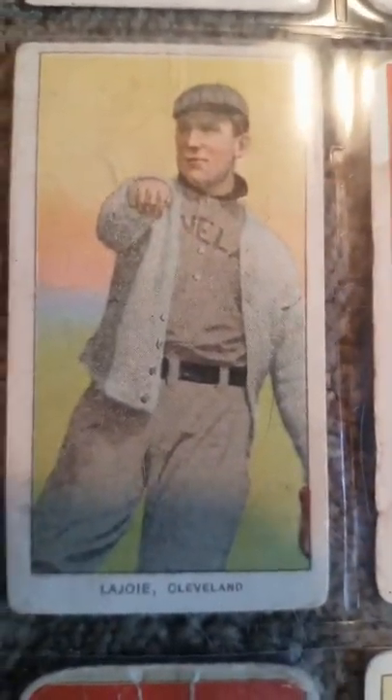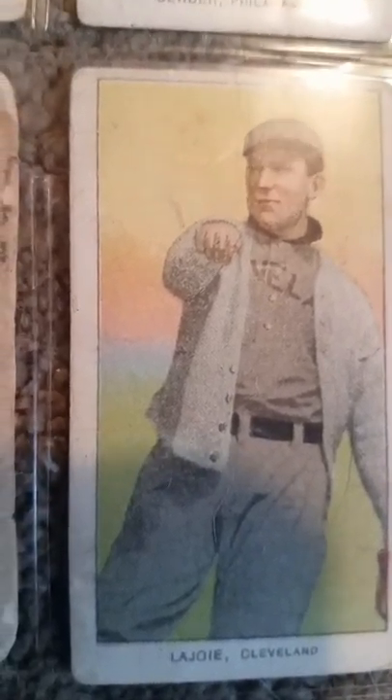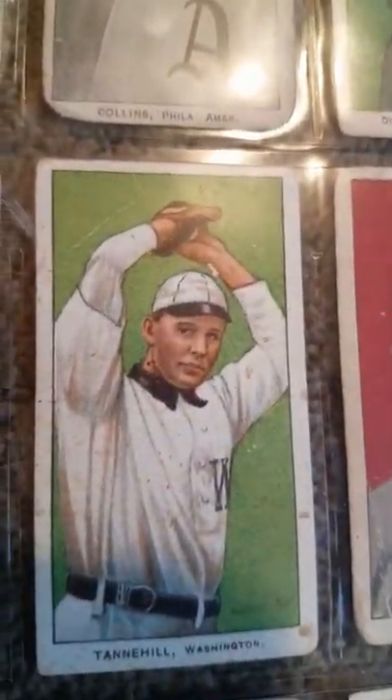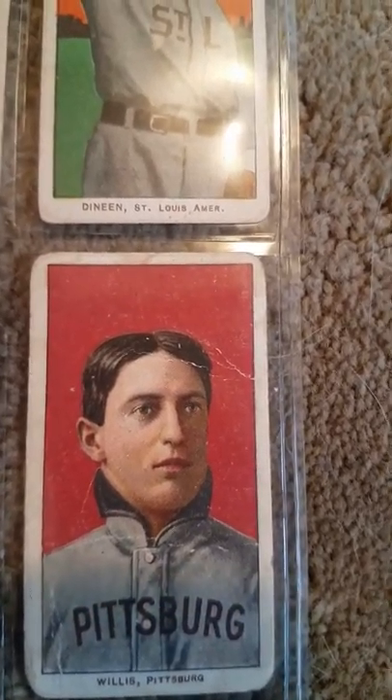This card is like a $600 card right here. Some of the others, like Collins, even though not in the greatest condition, are still a $200-$300 card. The Benders are like a $300 card. This is like a $650 card. This is Dorner from Kansas City, a minor leaguer who came to the majors later in his career. Jesse Tanielle out of Washington, D.C. You have quite a few Hall of Fame people here.